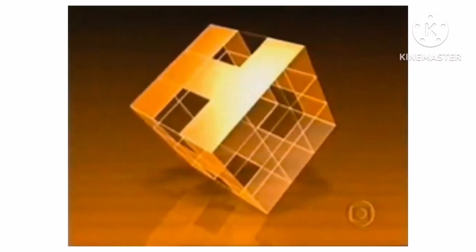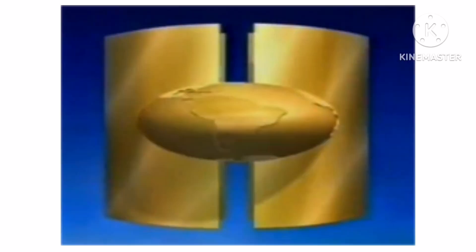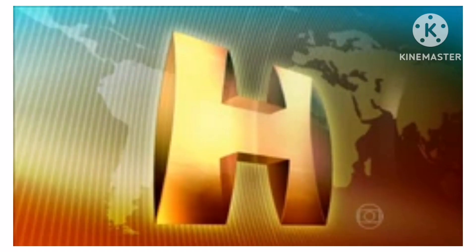1999–2001, there is a brown letter H and above and below it there are two brown shapes. 2001, there is a 3D brown cube representing a letter H. 2001–2002, the logo is darker. 2002–2004, there is a golden letter H. 2004–2006, the logo is darker. 2006–2014, there is a 3D golden letter H.